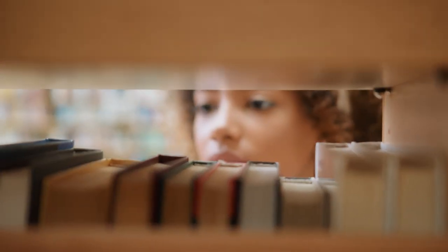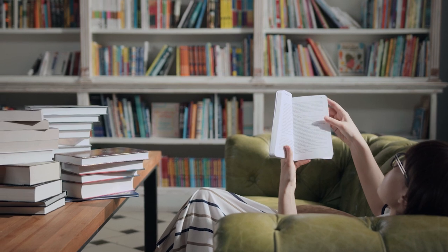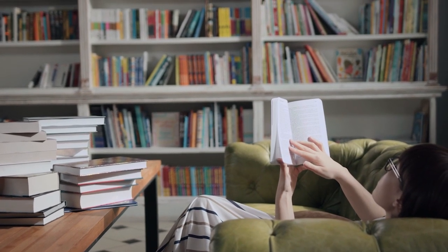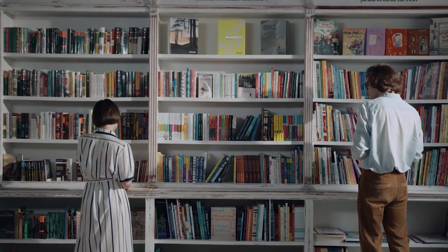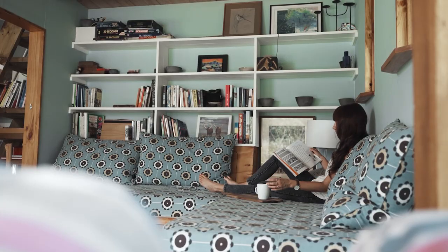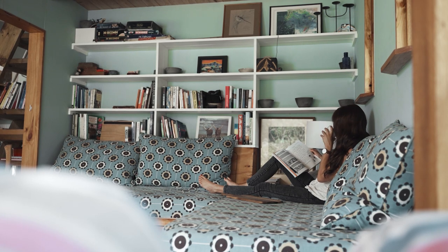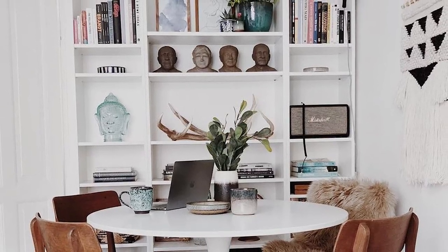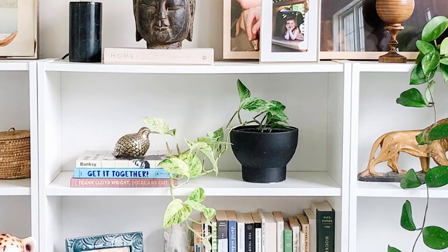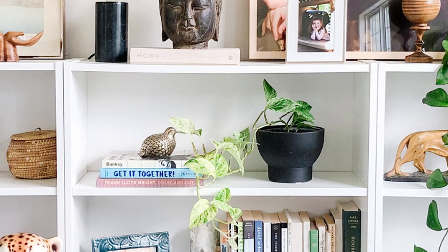The IKEA Billy bookcase — we all either have one or know someone who has one. It's said to sell once every five seconds somewhere in the world. At $89.99 and over six feet tall, it holds six shelves of books and anything else your heart desires. I was so excited to get my hands on it and add some personal touches. I've been scrambling to get our office fully decorated so my husband and I can both use it without feeling claustrophobic. The bookcase was a huge step to transforming it — it's one of the main pieces of furniture and a focal point in the room.